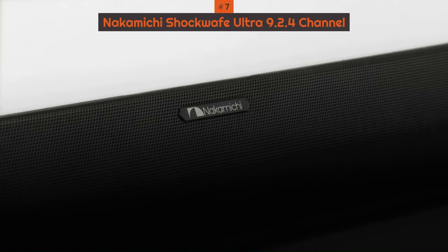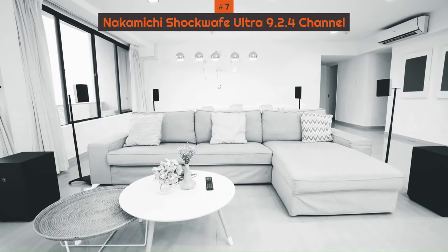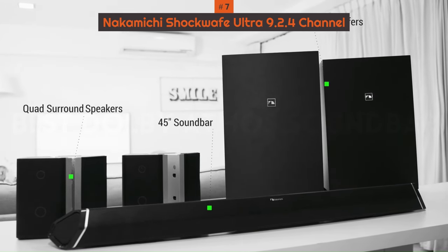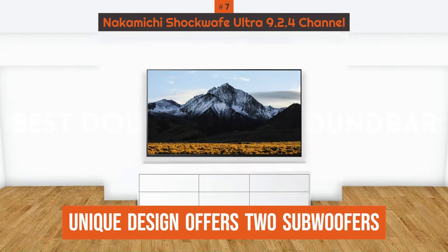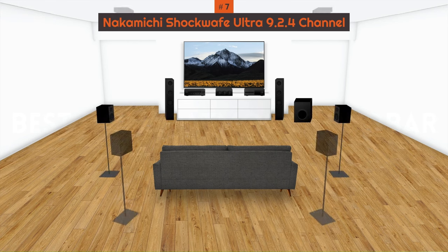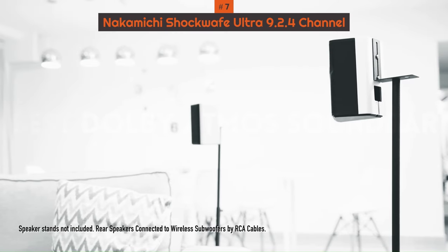If you have a larger, more open living room, you're in luck. Some options on the market are designed to spread sound evenly throughout your space to bring that cinematic feel to every corner of your living room. The Nakamichi Shockwave Ultra 9.2 Enhanced Audio Return Channel is the best we've tested. Its unique design offers two subwoofers and four satellite speakers that you can position horizontally or vertically, depending on your needs. The additional subwoofer ensures even bass reproduction throughout your space, without any holes in the soundstage.